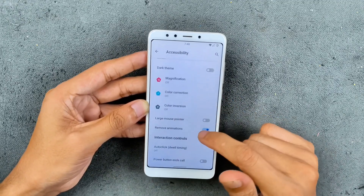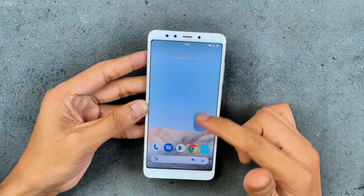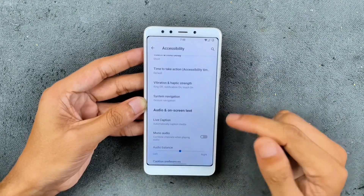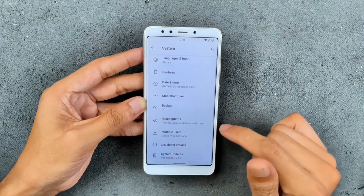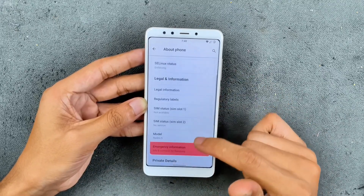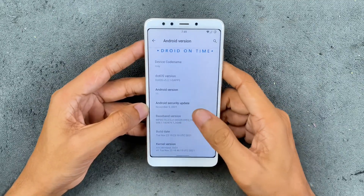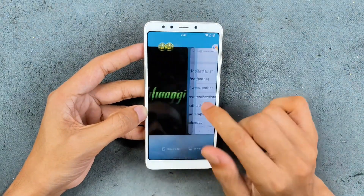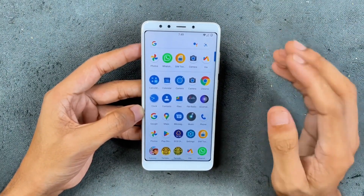In the accessibility section, I've already disabled all animations, but there's still a little animation visible — it's a bit faster now. By fully disabling animations you can get an even better experience from this ROM. Under system there isn't much, and the device is running Android 11. The security patch level is November 5th, 2021. The UI looks good and feels really smooth — it works really well.